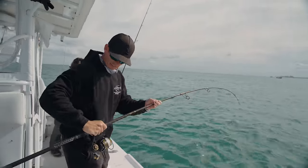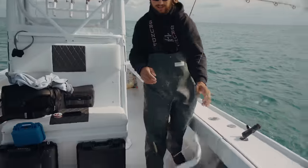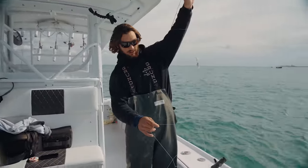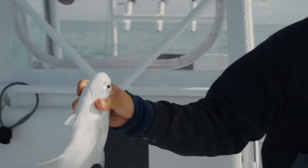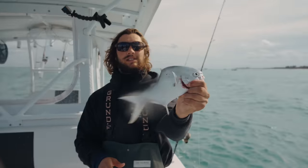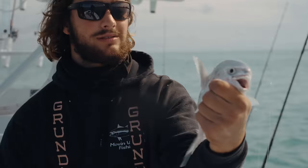Oh, it's a pomp! Look at that. I like to grab them right here in between the gills — they're super strong and they'll try and wiggle out of your hands. See, he likes to do that wiggle. That is your pompano — that's what we're after today.